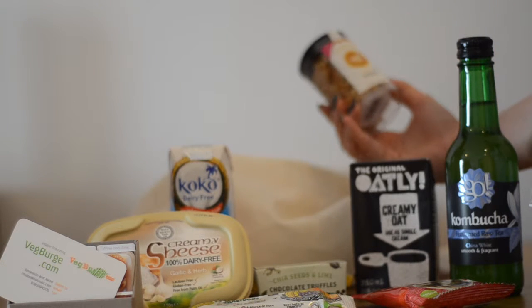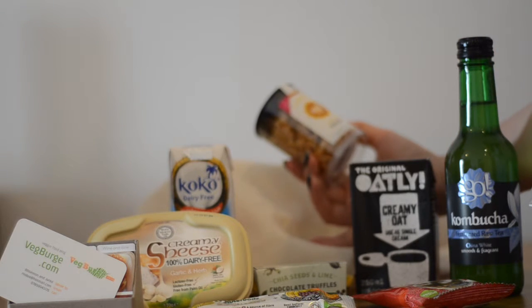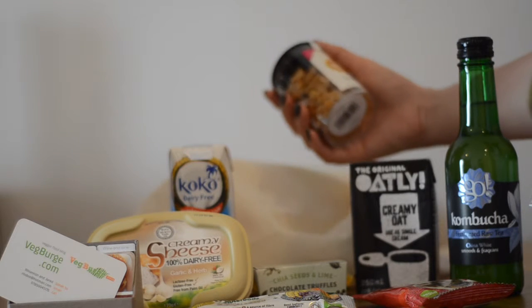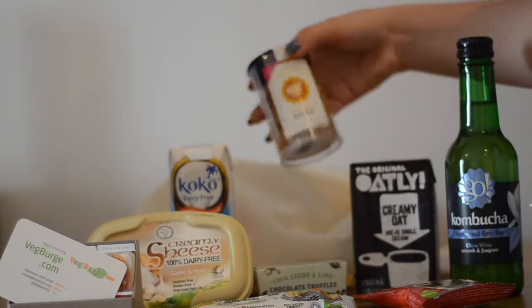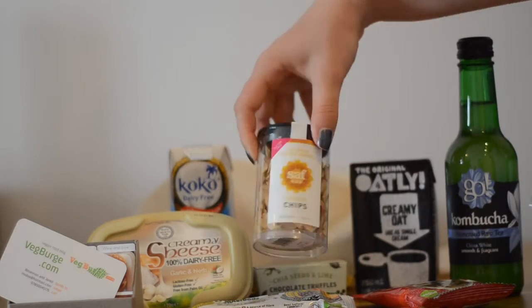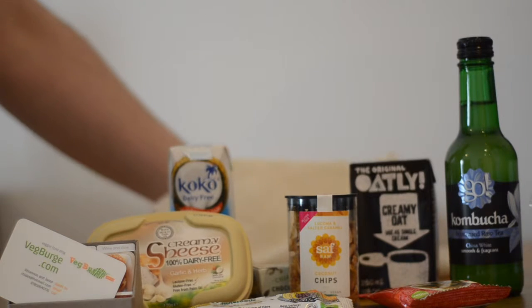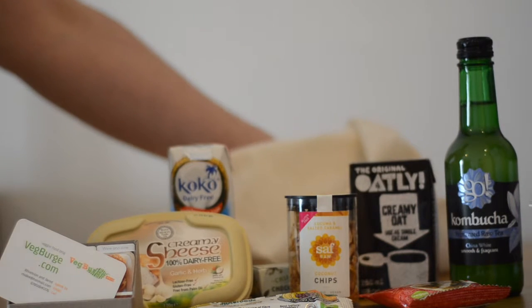These are salted caramel coconut chips, which sound really tasty. Loads of them in there, by Saf Raw. So that's going to be a nice tasty snack. We'll fight for them — I don't know who will win.